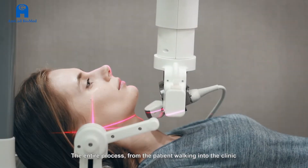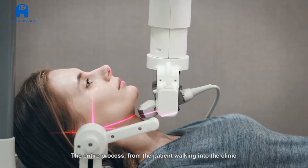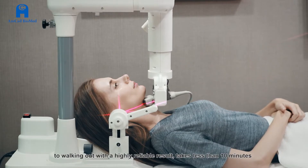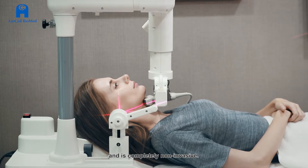The entire process, from the patient walking into the clinic to walking out with a highly reliable result, takes less than 10 minutes and is completely non-invasive.